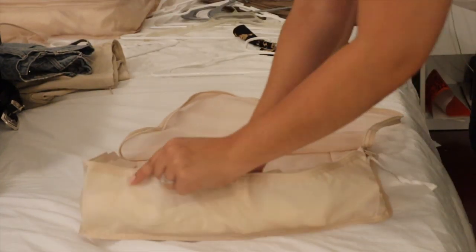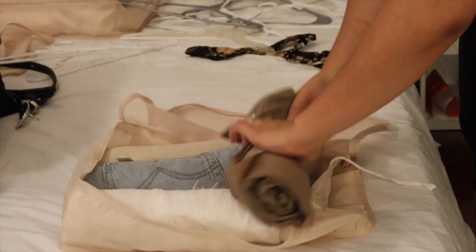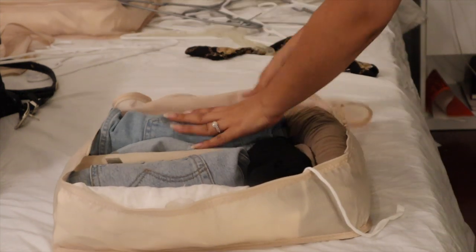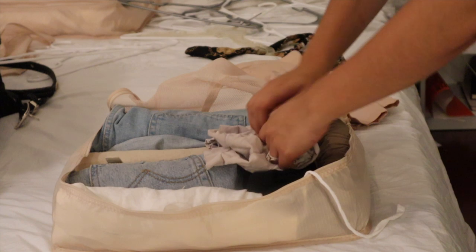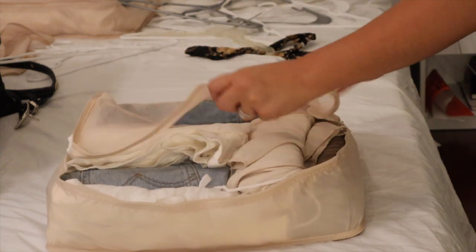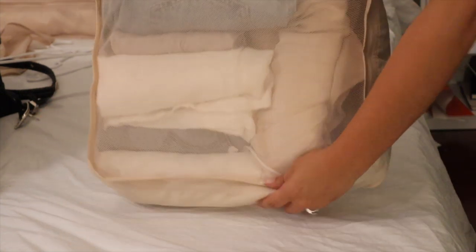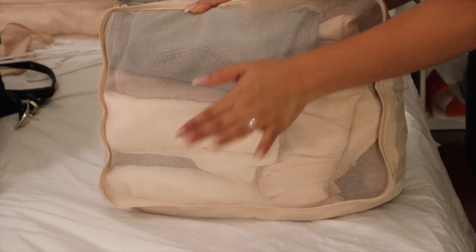Now I'm going to use the next packing cube for bottoms. I'm also going to fit some Spanx in here because you never know when you need a good pair. That's basically it for my bottoms, so we're going to zip this up. As you can see, there's a very similar color scheme — blue, white, and beige — those are my summer colors.